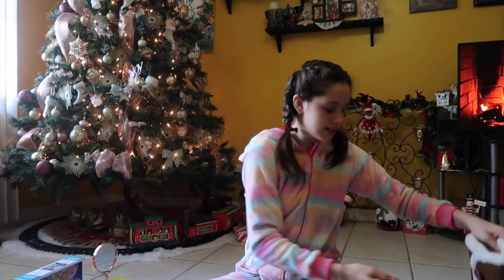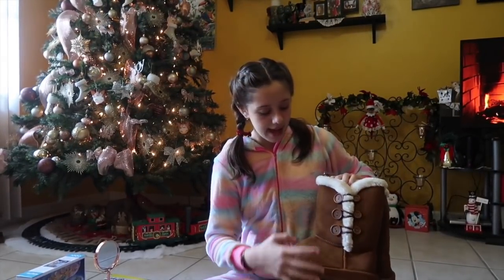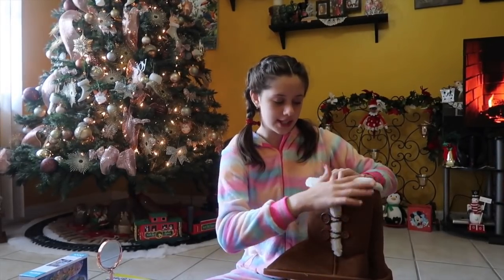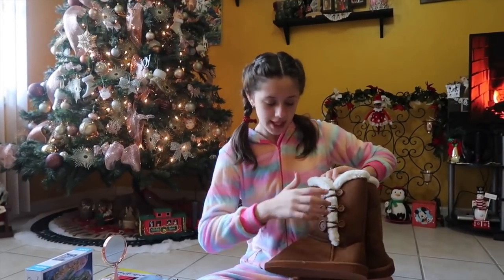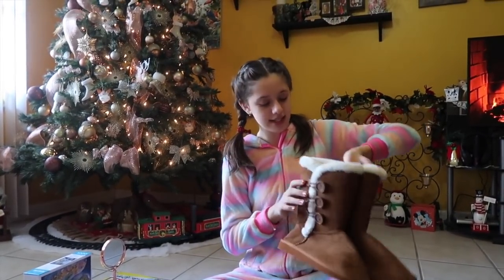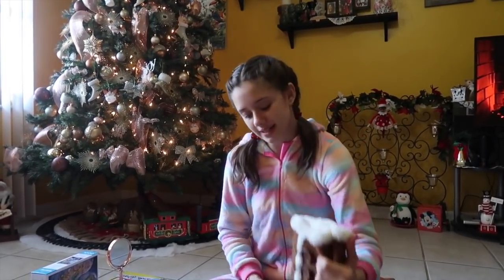Then I got this pair of boots. They're so pretty — they're just brown, and they have this super soft and fuzzy cream color right here, and then three big buttons and three tiny buttons on each side. They look so pretty and I love them so much. I can't wait to wear them.